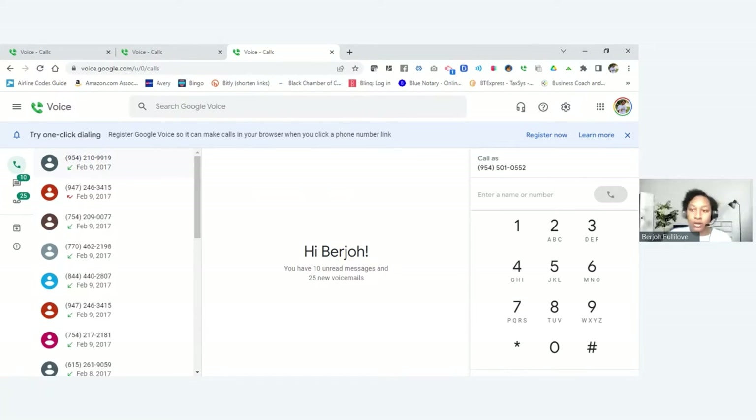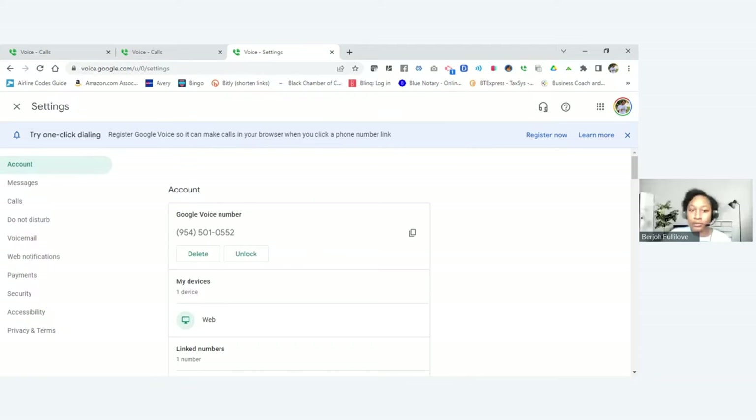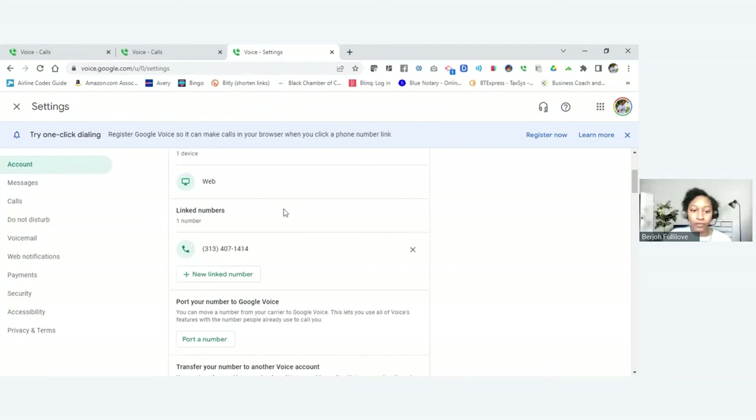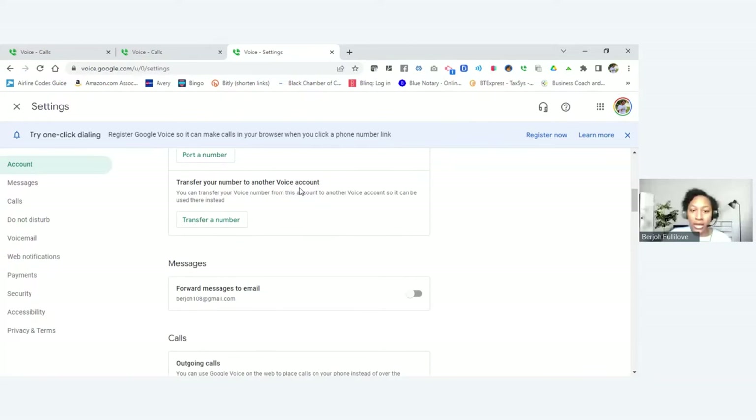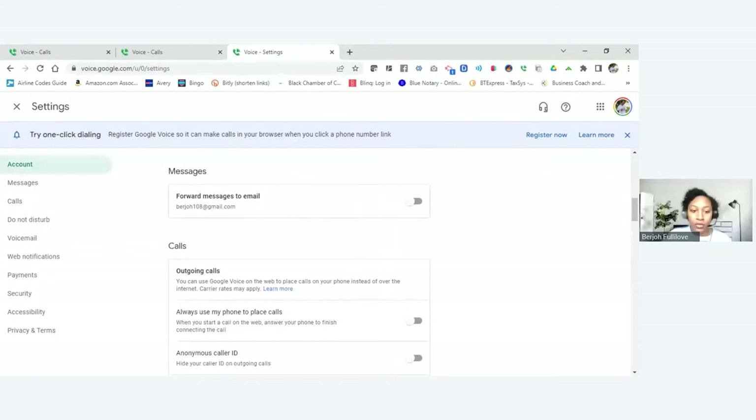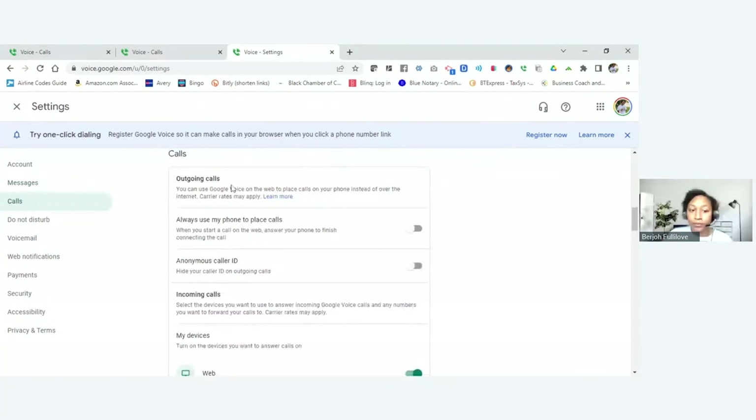If you click the gear icon that's Settings. It shows you your Google Voice number, and if you scroll down it shows your personal number is linked to this Google Voice number. You can also port or transfer a number over to Google Voice if you like. For messages to email — I like to enable that just in case I'm in an area where I don't get a missed call notification; if I get a message it'll go right to my email.